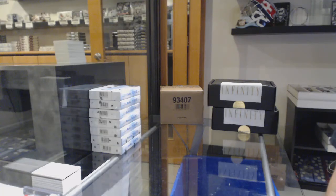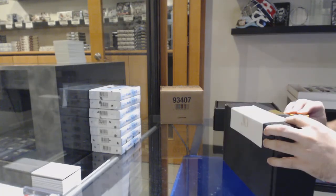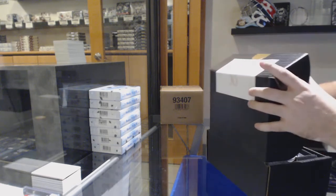Here we go, starting off C&C Break number 10,863, I believe it is. We have the Infiniti. Oh, that's a nice start.